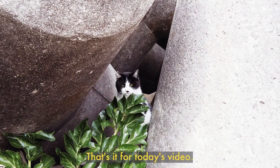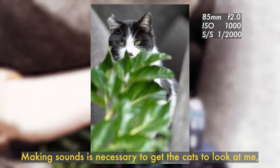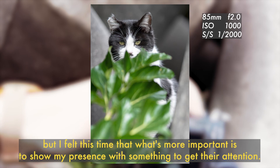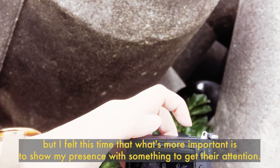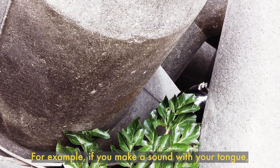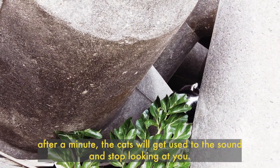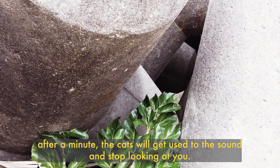That's it for today's video. Making sounds is necessary to get the cats to look at me, but I felt this time that what's more important is to show my presence with something to get their attention. For example, if you make a sound with your tongue, after a minute the cats will get used to the sound and stop looking at you.